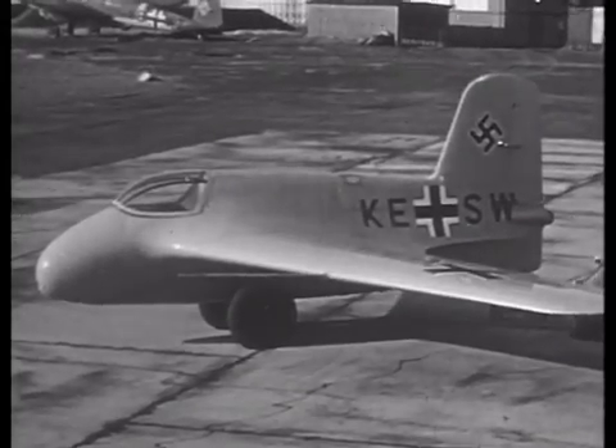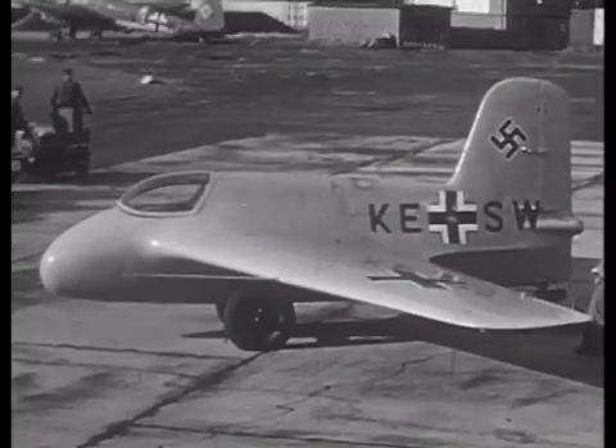Greetings, I'm James Duffy. I'm the producer of the ME-163A DVD package you're now watching. What we're about to see here is some footage highlighting the early development of the ME-163A.